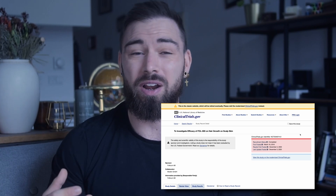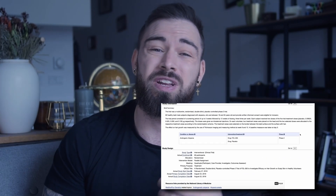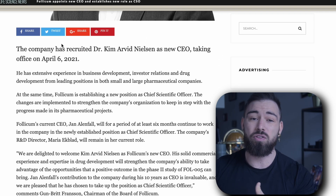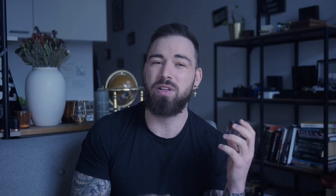Some time ago, Follicum released a study on their product, FOLL-005, and the study actually showed promising results in a lot of patients. Unfortunately, there's been a lot of stuff going on at Follicum. They changed the management, they changed the headquarters, and they just changed the overall structure of the company, putting their work on a somewhat standby at the moment.